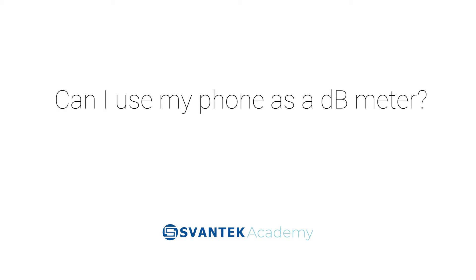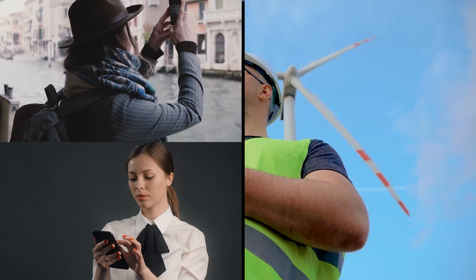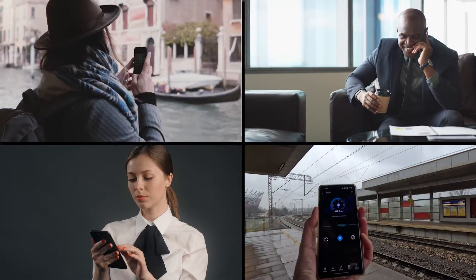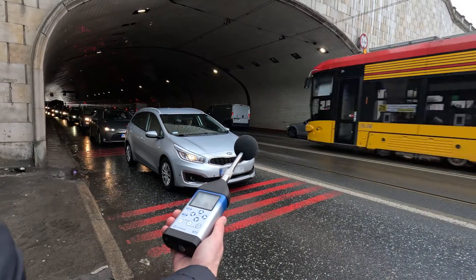Can I use my phone as a decibel meter? In today's fast-paced world, our smartphones do so much more than just making calls or sending messages. But can you really use your phone as a sound meter? From a professional standpoint, the answer is not as straightforward as you might think. Let's address some common misconceptions about sound level meters and their applications.